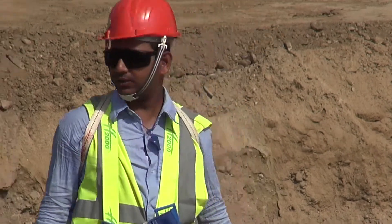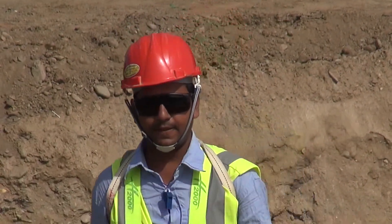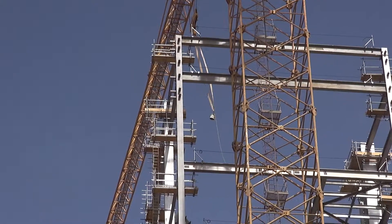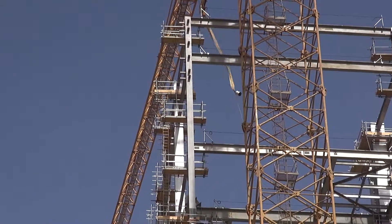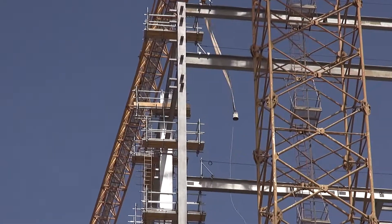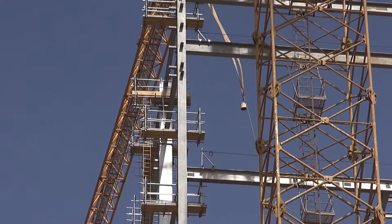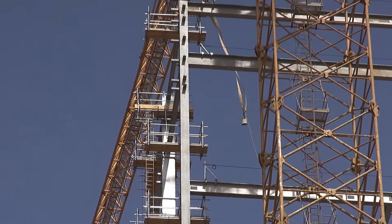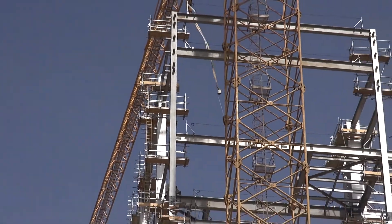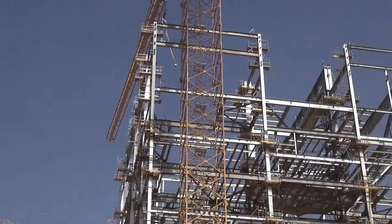Safety officers clearing the area before the lift starts. 9:50 and the wind has picked up. I saw the cab driver showing in the order of five meters per second wind. I will not be surprised if the lift will be aborted. Let me go and check with them.